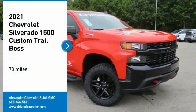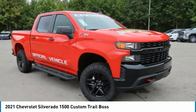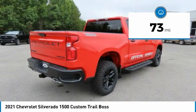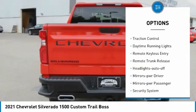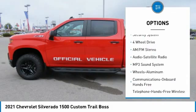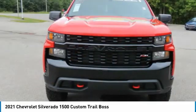Come test drive the 2021 Silverado 1500. The Chevy Silverado 1500 has the lowest cost of ownership of any full-size pickup. This vehicle has less than 100 miles. Here are some of this vehicle's great options: towing package, aluminum wheels, traction control, daytime running lights, remote keyless entry, remote trunk release, headlights auto off, mirror memory, power mirrors, power passenger, and security system.